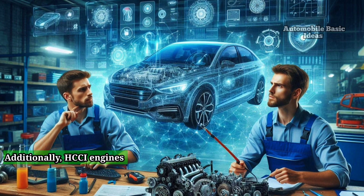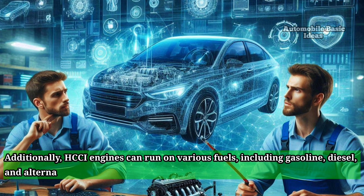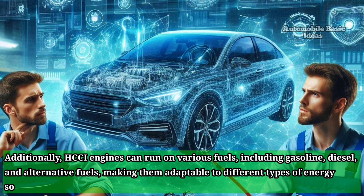Additionally, HCCI engines can run on various fuels, including gasoline, diesel, and alternative fuels, making them adaptable to different types of energy sources.